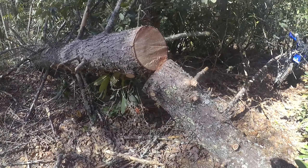So this is chestnut oak — good firewood. It's a member of the white oak family. Beautiful.